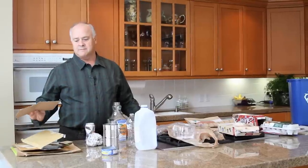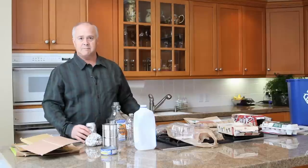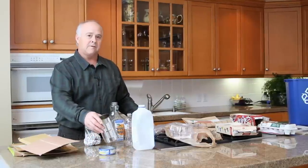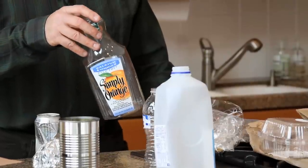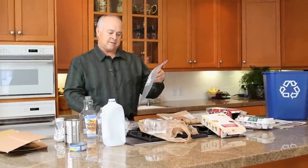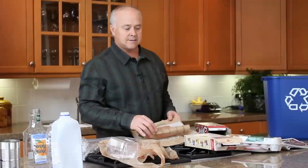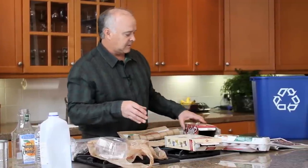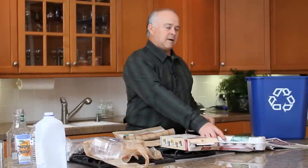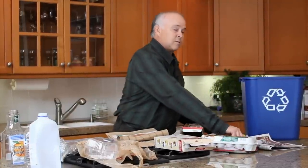Let's take a minute to go through some items that are acceptable in this program. Cardboard items from boxes and food items. Cans — aluminum, tin foil, even metal cans. Plastic products: bottles of all shapes and sizes, plastic bags and wrap, and plastic food containers. Sacks, cereal boxes, food containers, egg cartons, and paper plates. Also magazines as well as newspapers.